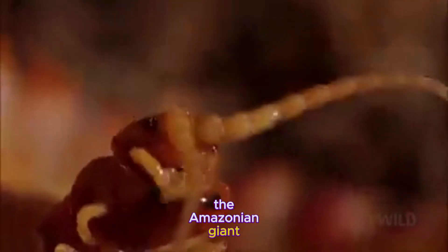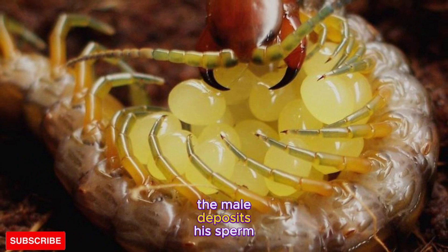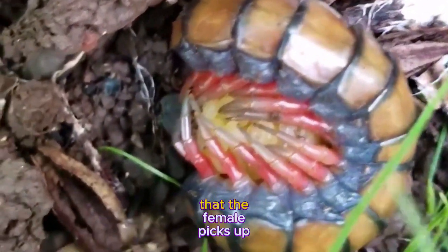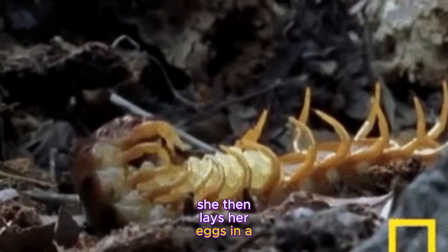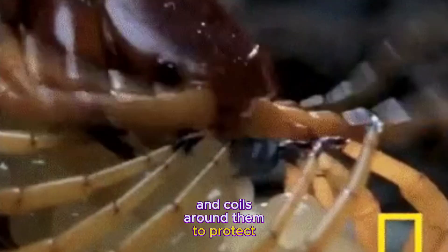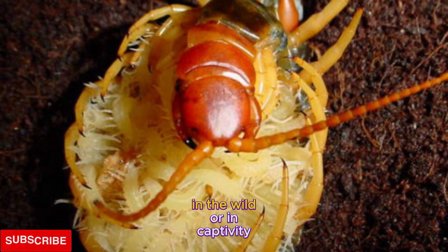The Amazonian giant centipede reproduces by laying eggs. The male deposits his sperm on a silk pad that the female picks up and uses to fertilize her eggs. She then lays her eggs in a pile and coils around them to protect them from predators. She may breed twice a year and live for over 10 years in the wild or in captivity.